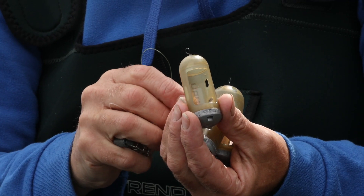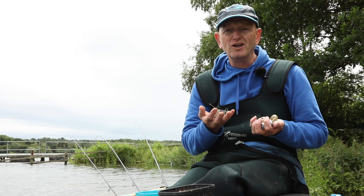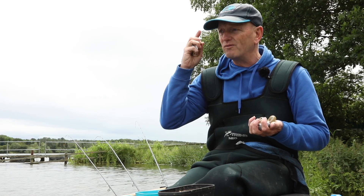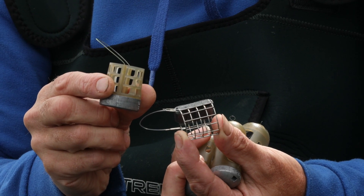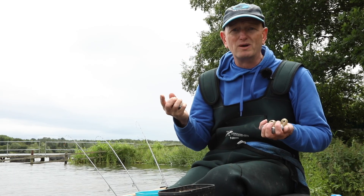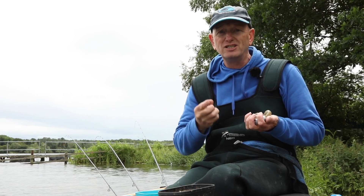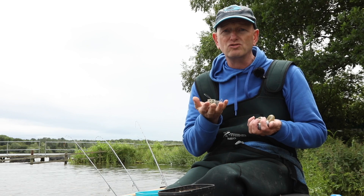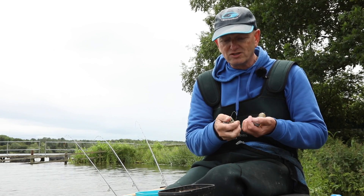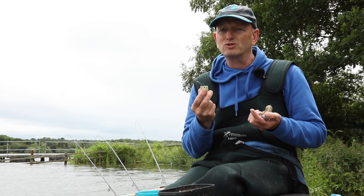A window feeder is without doubt one of the best things for delivering a lot of particles. A cage feeder is perfect for delivering attraction. When that feeder is going through the water, no matter how hard and how much you pack it, there's lots and lots of particles coming off, especially in 25-30ft of water. So a good rule of thumb for me is if you want to attract fish into your peg, always try to use a cage of some sorts. Whether it's a wire cage or a plastic cage, they're all brilliant. But the base loaded ones are very good for getting down in deep water.